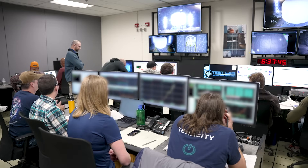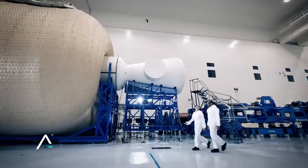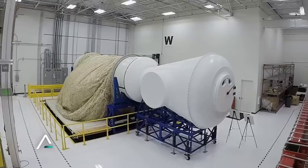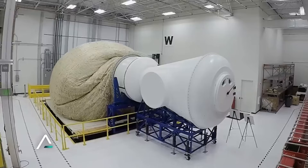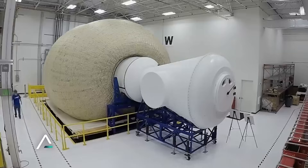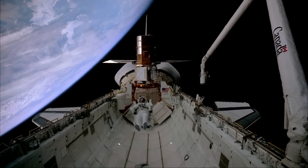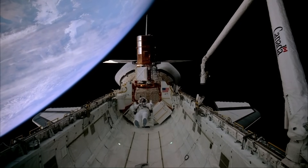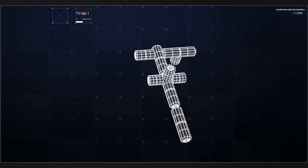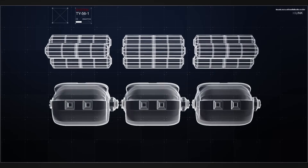Earlier this year, a company named Sierra Space completed its largest milestone yet with its LIFE habitat. LIFE stands for Large Integrated Flexible Environment. This massive structure, when fully inflated, is three stories tall, measuring 27 feet or 8.2 meters in diameter, with an internal volume of 285 cubic meters. To put that in perspective, the International Space Station, which took around a decade to construct utilizing over 30 missions, has an internal volume of around 900 cubic meters. In other words, this one habitat could launch on a single mission and make up close to a third of the internal space of the ISS.